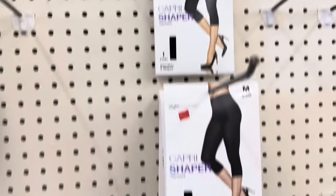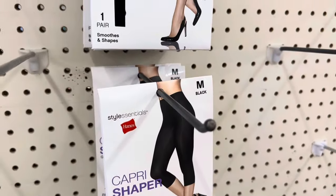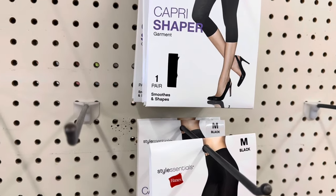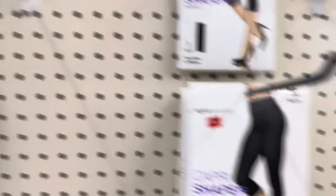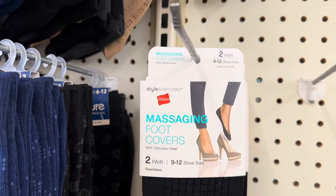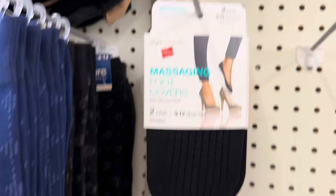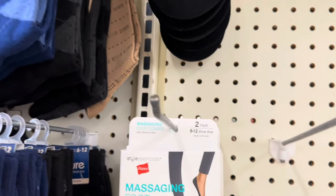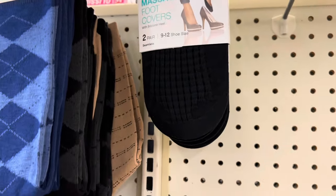I just found these Hanes capri shapers — I believe they're all medium. They smooth and shape and would probably look really cute under a dress. And then these massaging foot covers — so you put those on especially when you're in your high heels and they'll disappear into the heel. These are fabulous and they're all size 10 to 12. I'm wearing Hanes! All right, I'm getting some of those — it's about time!